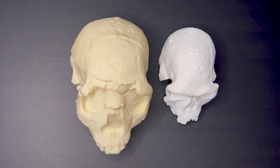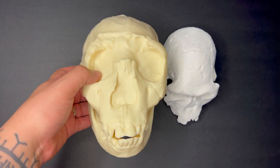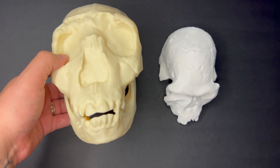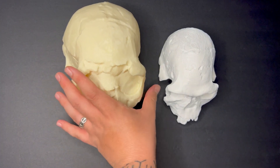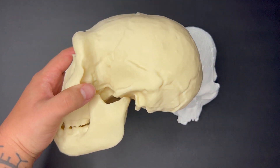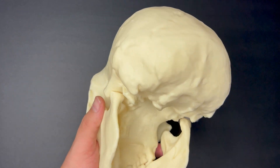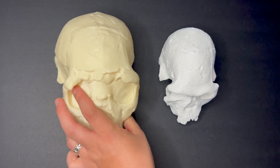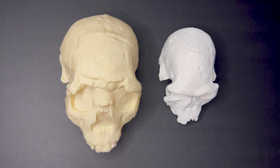The post-cranial remains are also quite different between the two species. With H. erectus, we have the first signs of what one could call a modern human body. They stood completely upright; they could walk and run. They were about our stature, if not taller — Nariokotome Boy was a child and yet stood about six feet tall, so we can imagine they would have grown larger had the specimen reached full adulthood.